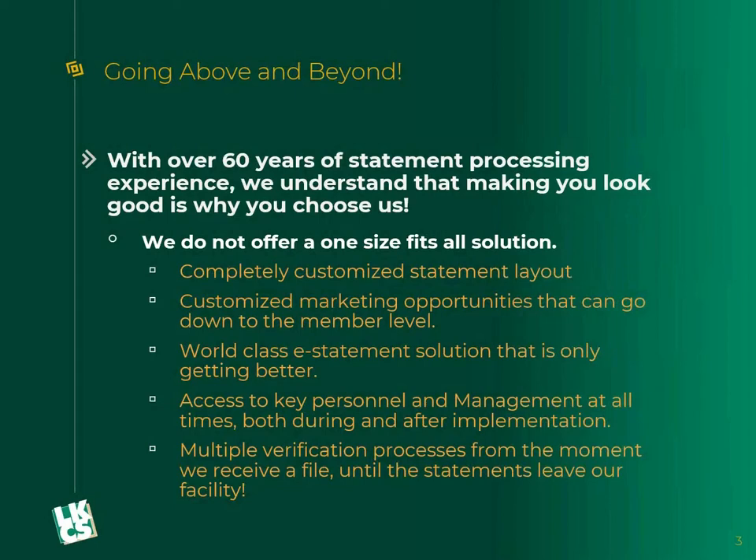What I'm going to dive into today is statements and how LKCS is above and beyond for our statement clients especially. We have over 60 years of statement processing experience. We understand that making you look good is why you choose us. Your account holders don't necessarily know who we are, and that's fine — we want it that way. But we want you to look good to those account holders so you can continue to keep and get more of that business from them.